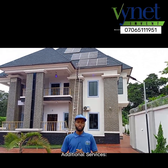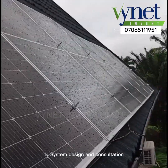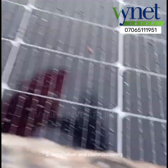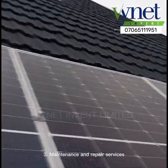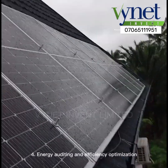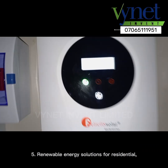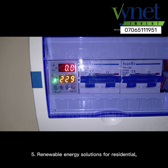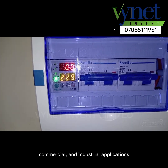Additional services include: 1. system design and consultation; 2. installation and commissioning; 3. maintenance and repair services; 4. energy auditing and efficiency optimization; 5. renewable energy solutions for residential, commercial, and industrial applications.